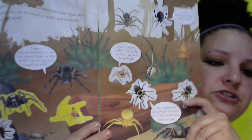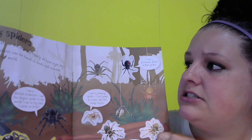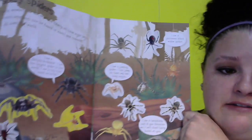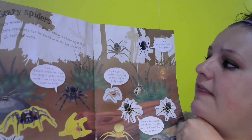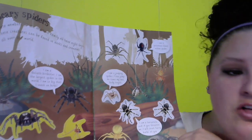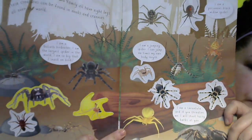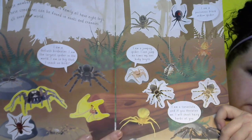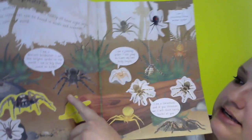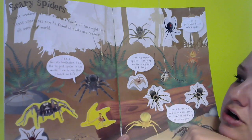Here I have all kinds of different pictures of spiders. It says spiders are members of the arachnid family; they all have eight legs. These creatures can be found in nooks and crannies all over the world. Let me see if I can get it in focus for you — see all these different cool spiders!